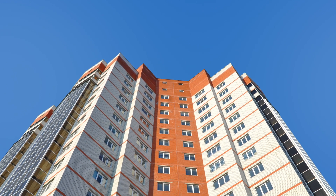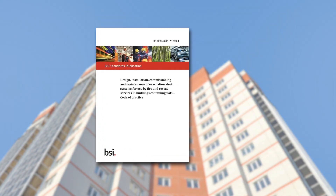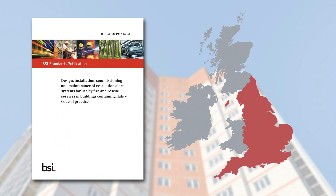In fire situations, the safe evacuation of tall building residents is critical, and the reason why the BS 8629 code of practice has been developed. Mandatory in England and Scotland, and best practice in Wales and Northern Ireland, the code of practice recommends the installation of evacuation alert systems in residential blocks with multiple stories.